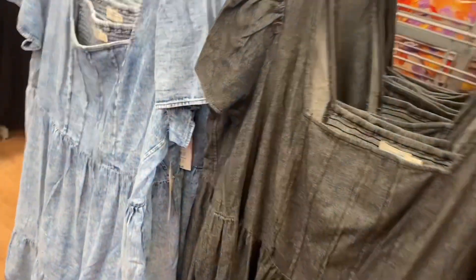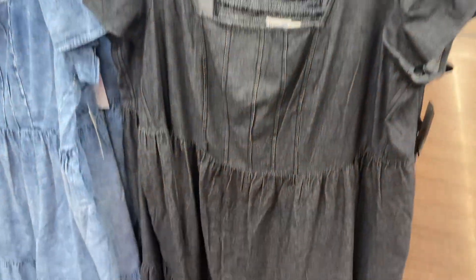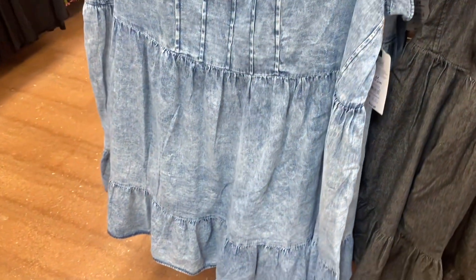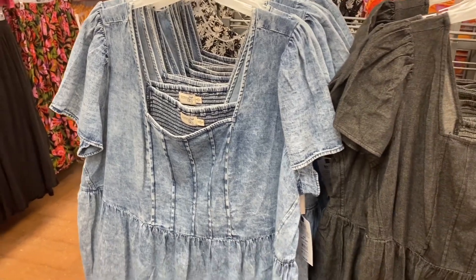This one is so cute — it's $24.98, has flutter sleeves, and is tiered. Everything I've showed so far is Terra Sky. You can also get it in the blue jean wash.